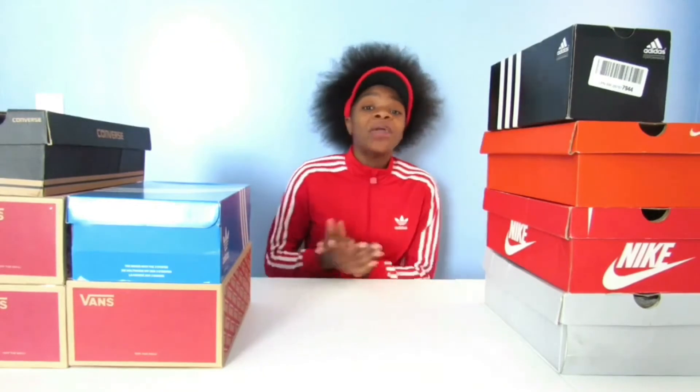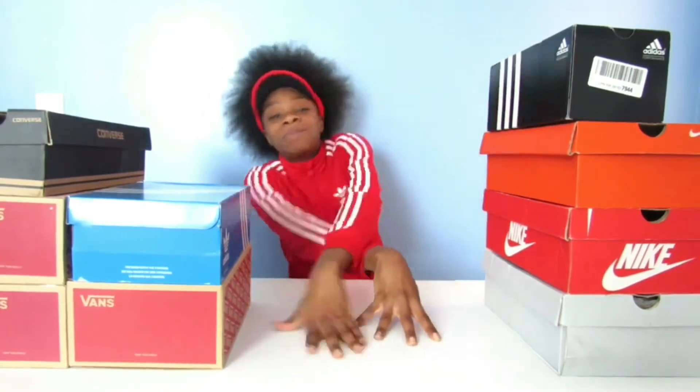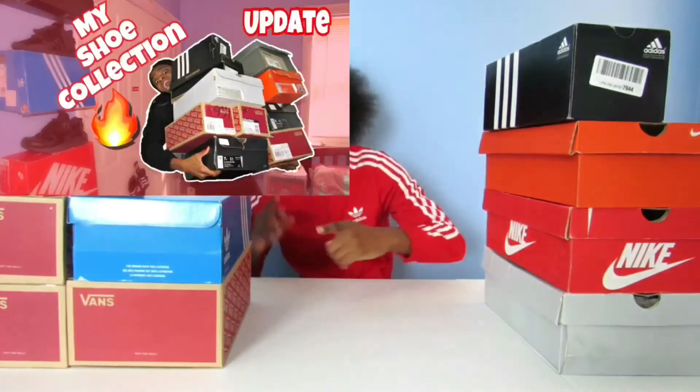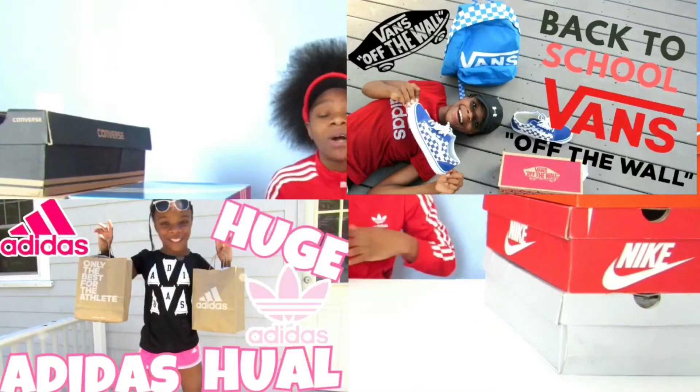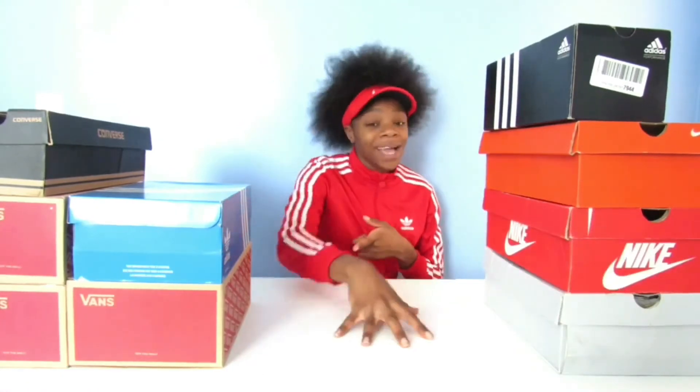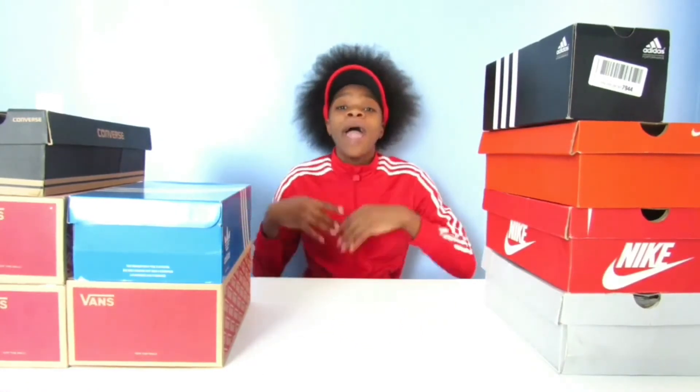Before we get started, I want you guys to smash that like button and smash that subscribe button. Just so you guys know, I do a whole bunch of sneaker videos, shoe unboxing videos, cooling haul videos, hypebeast stuff. So if you guys are interested in that, smash that like button, smash that subscribe button so I know, and we can do more videos every single Friday.